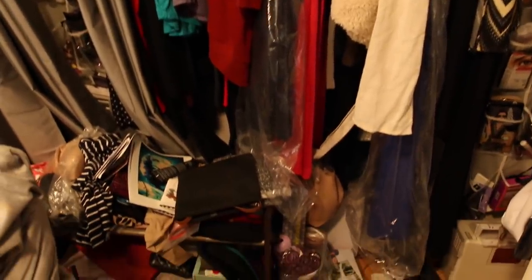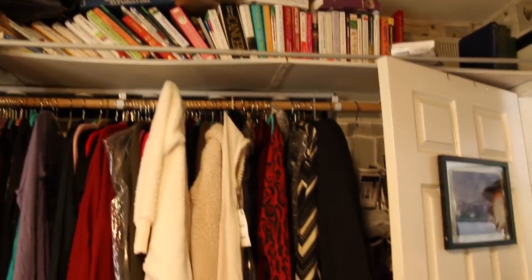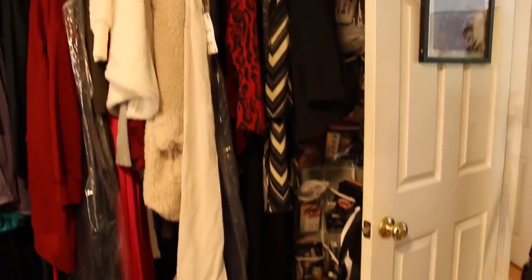So are you going to be okay with letting a lot of it go? I am. You're ready? I'm ready. Do you consider yourself a hoarder? No. What do you consider yourself? Someone that likes things. A collector.